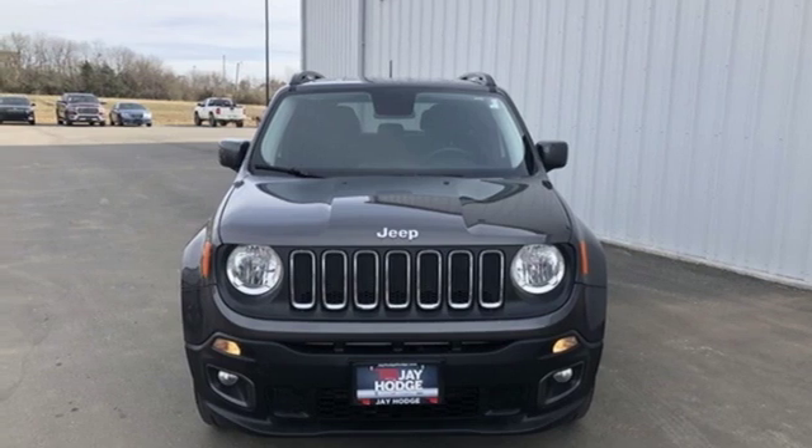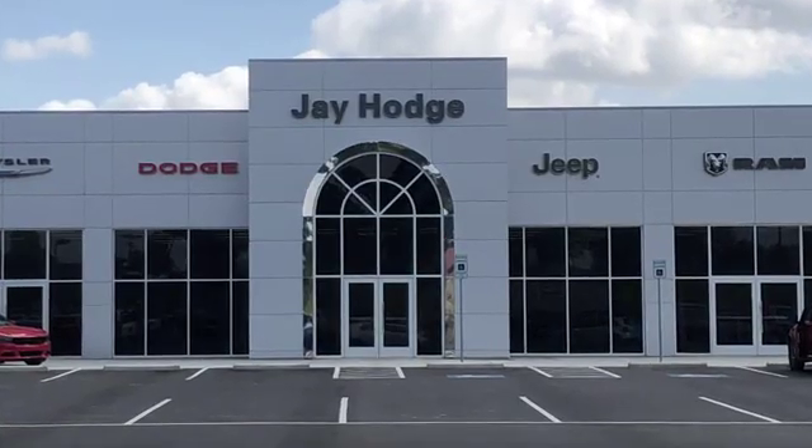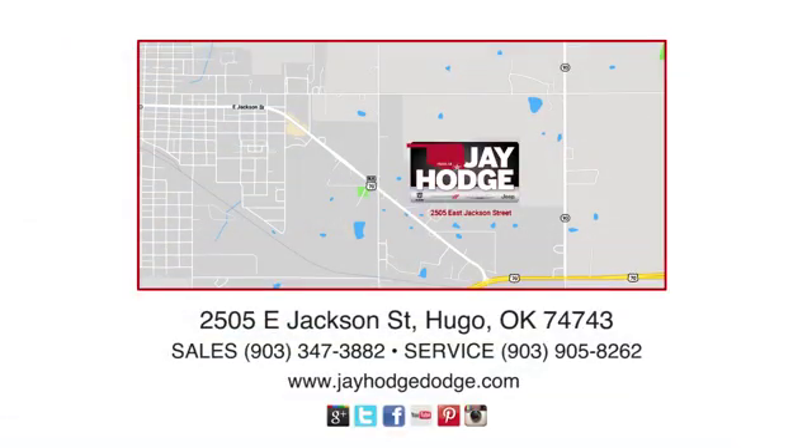Stop in for a test drive and make it yours today. Don't overpay, come see Jay. We make the car buying process easy. Jay Hodge Dodge Chrysler Jeep Ram is located on East Jackson Street in Hugo.